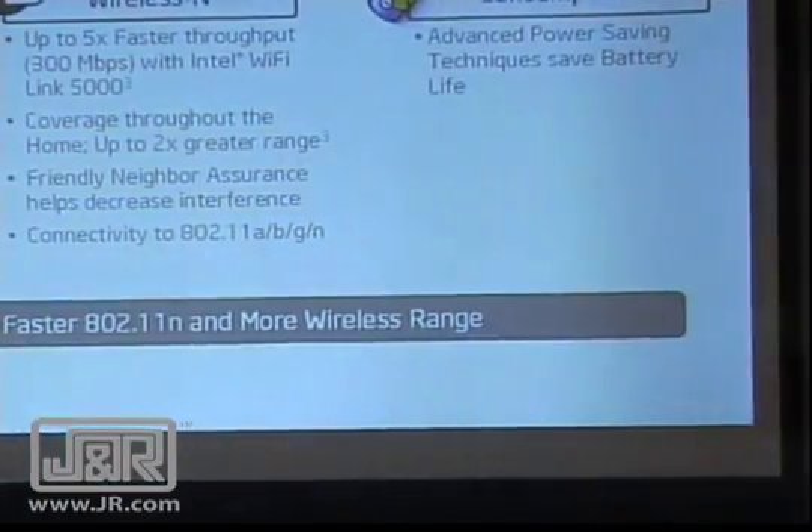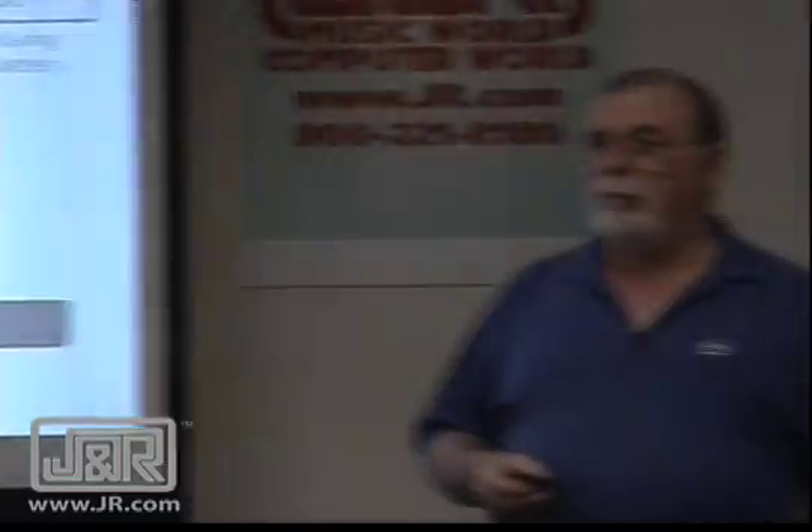It's now A, B, G, and N available. So wherever you are, whatever kind of hotspot you're in, you should be able to connect.